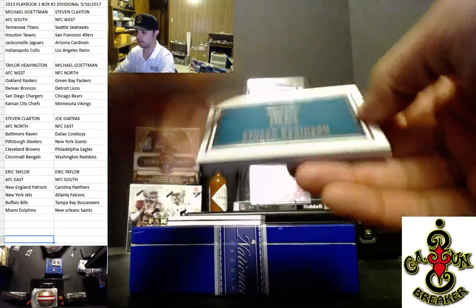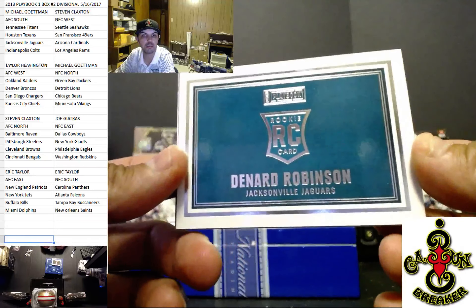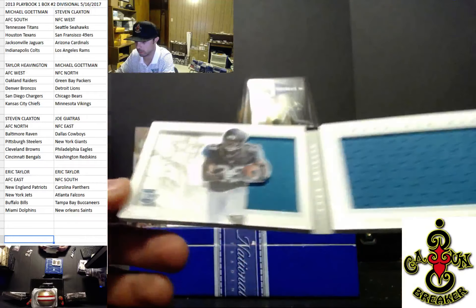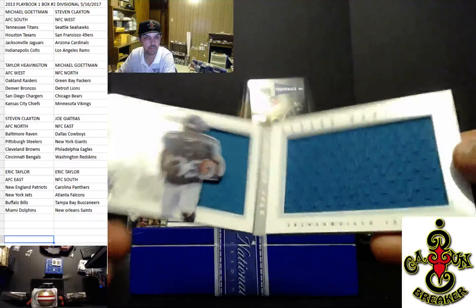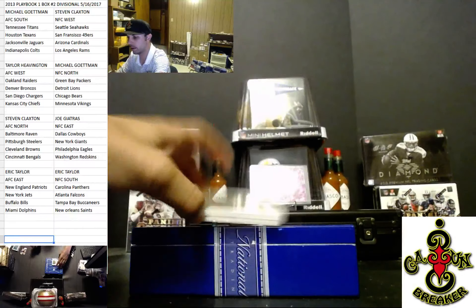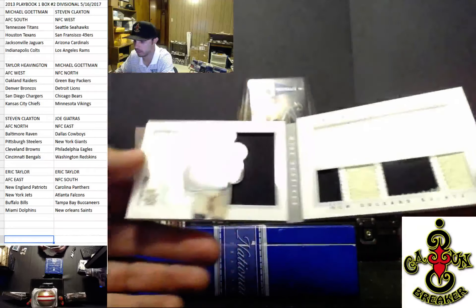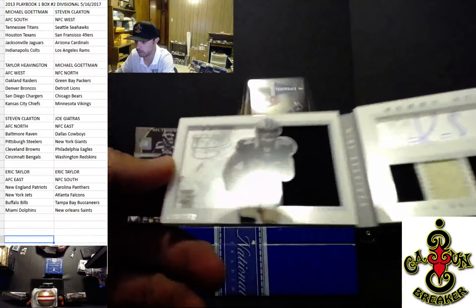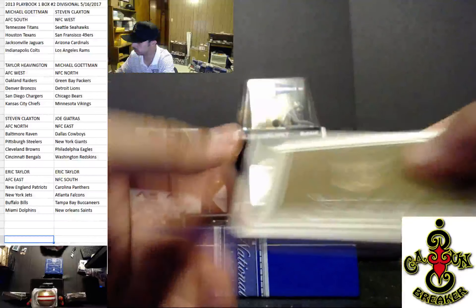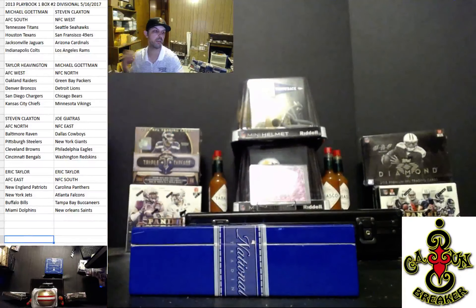First up we have Denard Robinson for the Jags, Michael Gortman out of 199, and we got Kenny Stills rookie. Eric Taylor — nice two color, three colors, out of 271. Got the weirdest numbering for this product. Kenny Stills. And that is the box — thank y'all, I'll be right back everybody. Cajun out!